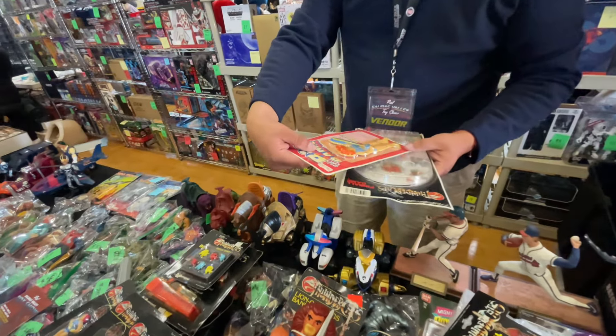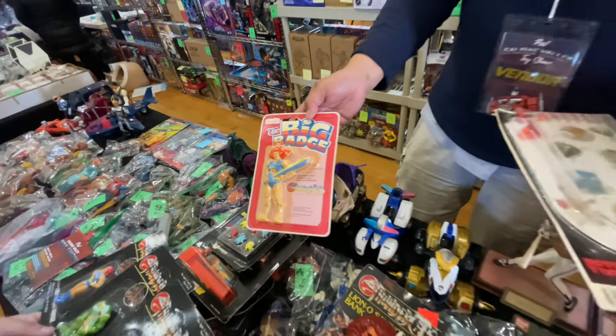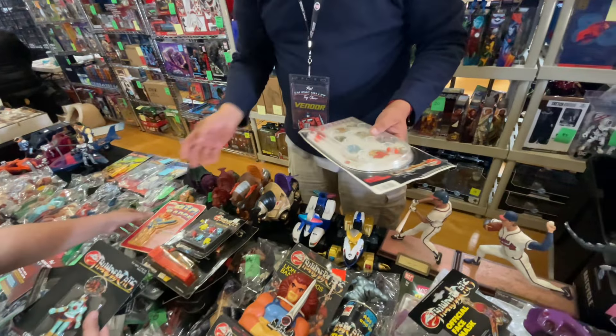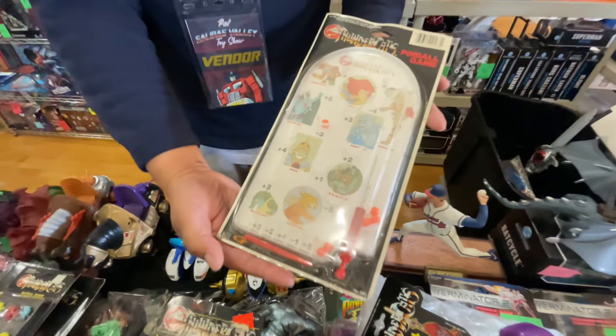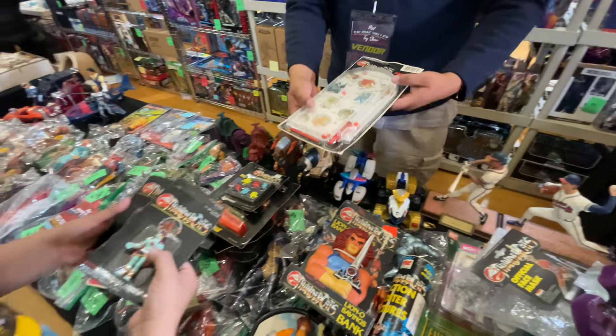I guess this is some type of badge - probably like a pin. There's this pinball game. I didn't know half the stuff existed - something you probably had at a dollar store back in the day. Like, insane. You never see these.